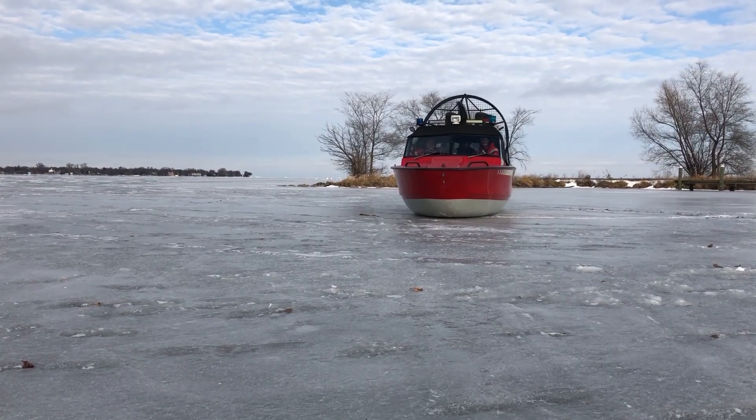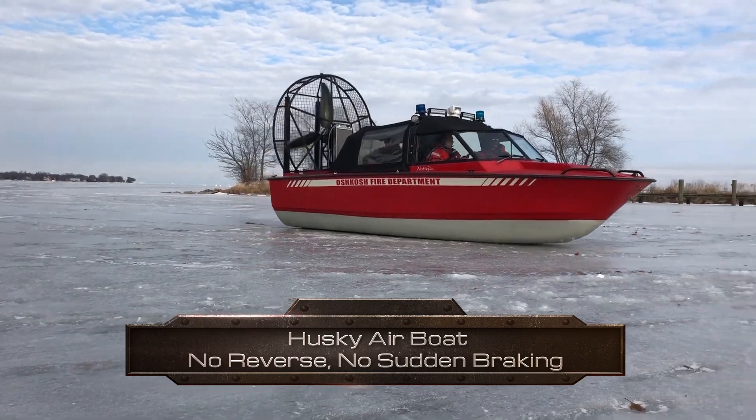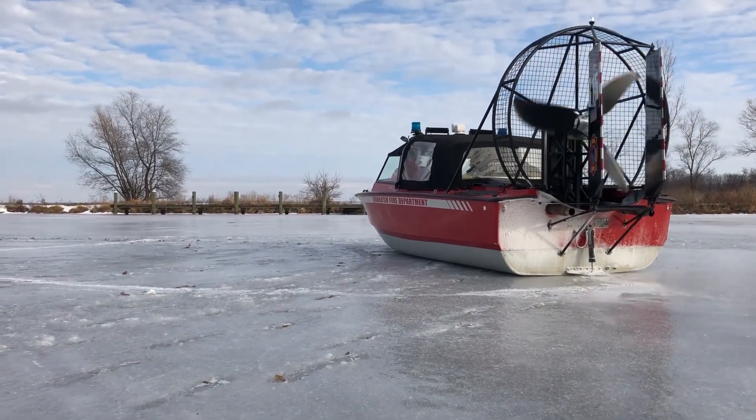This boat does not handle like a regular boat. It is a fan boat, so that means you don't have reverse or sudden braking abilities. You basically have to do a lot of sliding around to get where you want to go, and ice and wind conditions can change how the boat handles.